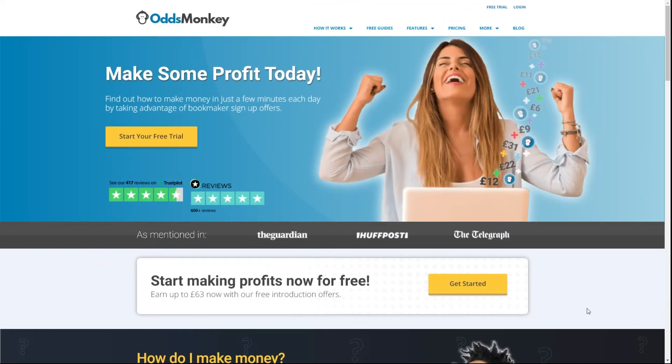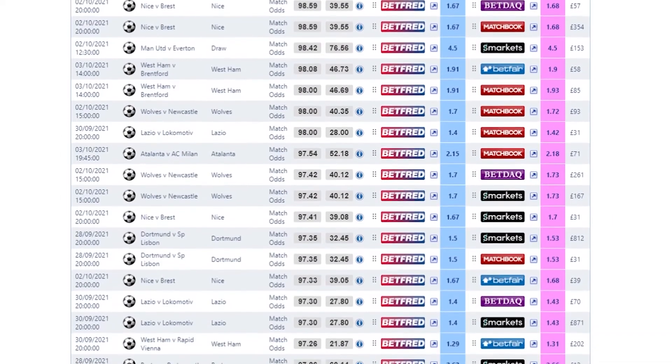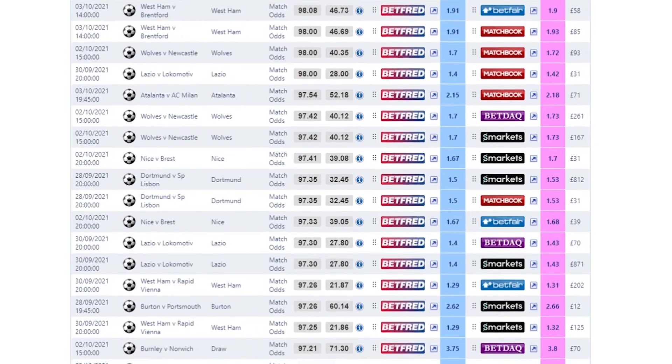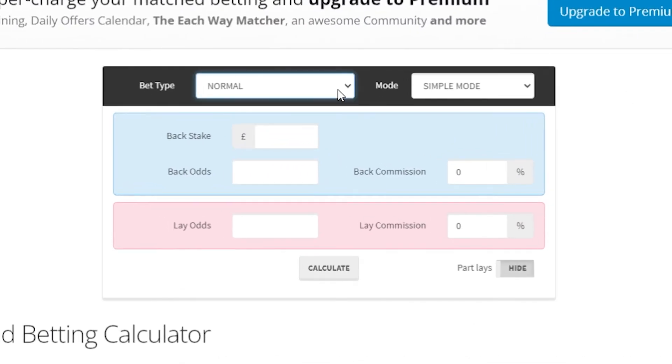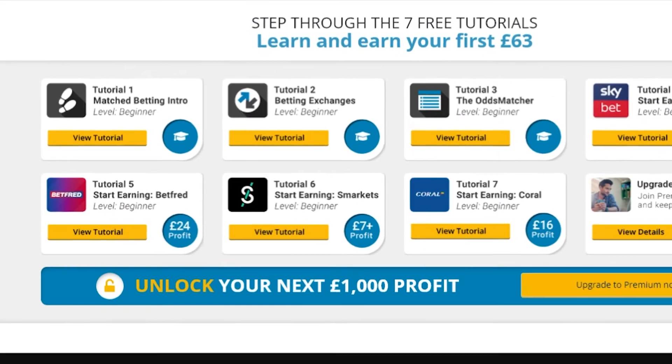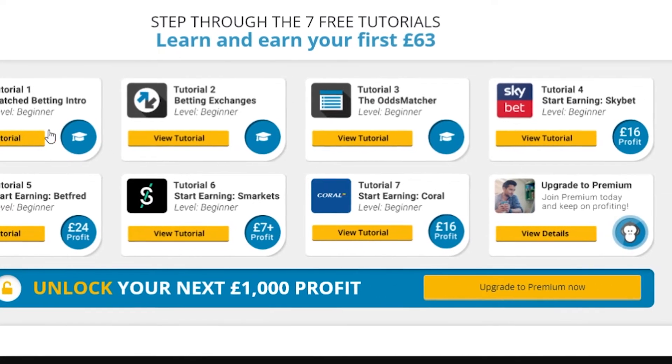So let me introduce Odds Monkey. Odds Monkey is a website that supports match bettors through every step of the process. It finds all of the free bets that are out there and puts them all in one place. They help you find the perfect matches or races to bet on to ensure maximum profit. There is also a calculator that tells you how much you need to place in the exchange to ensure that profit we talked about. Furthermore they offer a series of free tutorials to walk you through the process and how you can use their tools to make money.